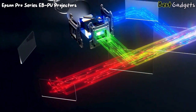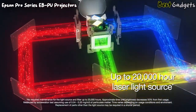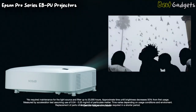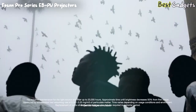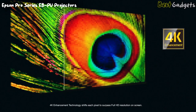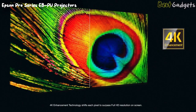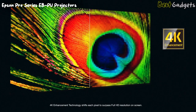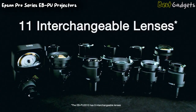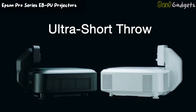These 3-chip 3-LCD projectors feature a virtually maintenance-free 20,000-hour laser light source and air filter. Plus, it has native WUXGA with 4K enhancement technology and a high native contrast ratio for crystal-clear, lifelike images. 4K enhancement accepts 4K content and provides up to 4.6 million pixels on screen. These projectors offer 11 optional interchangeable lenses with powered lens shift and lens memory, including an ultra-short throw lens with zero offset.